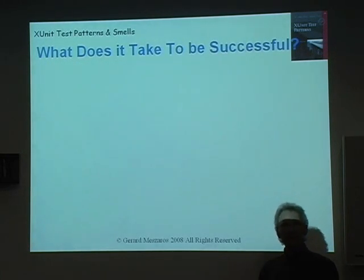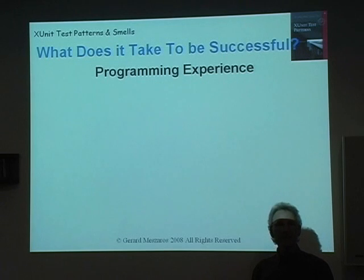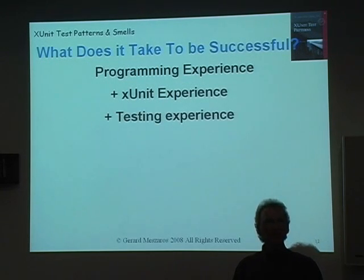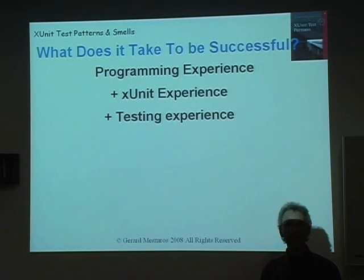So what does it take to be successful at automating unit tests and having these unit tests help you keep your software soft — to keep the software malleable? Writing tests is a form of programming, so you need some programming experience. The xUnit framework is pretty simple, but you need to understand how to use it. And of course, none of this is useful if you don't know what the right tests to come up with are. So you need a little bit of testing experience. These are all things that are fairly easy to come by given a little bit of time.